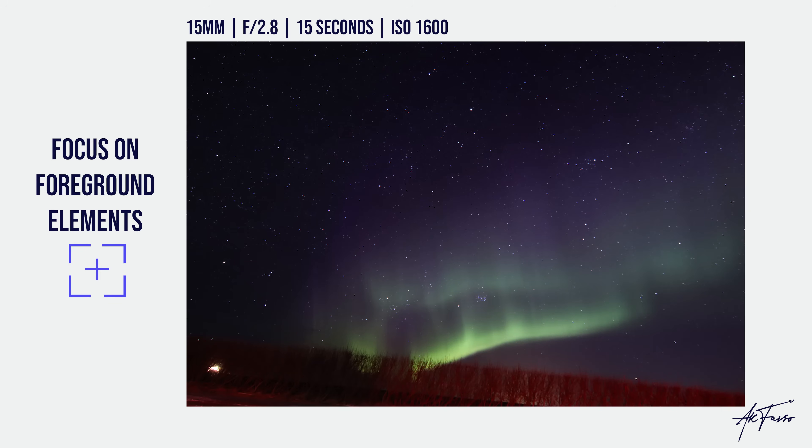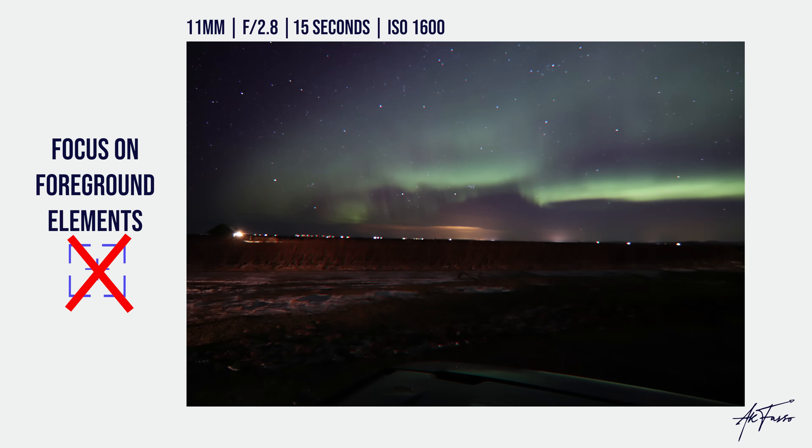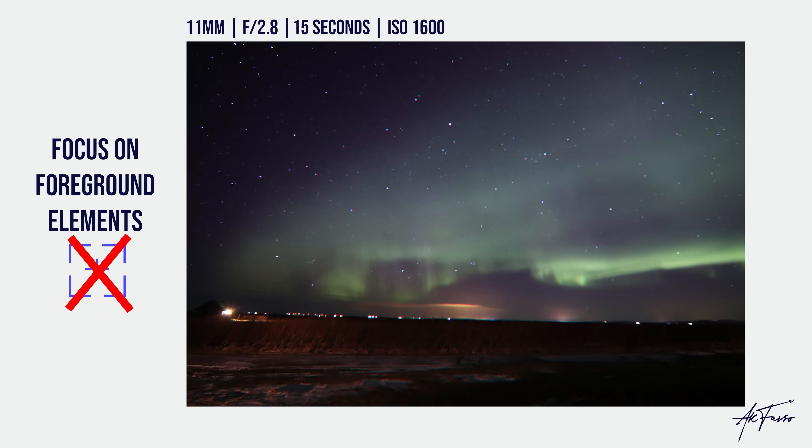In the next couple of photographs I have some brush in the foreground as my points of reference. When you don't have a point of reference you may get blurry photographs. I was out in an open field with no reference point and no lens that went to infinity — if you don't have one of those, you'll likely end up with blurry results.